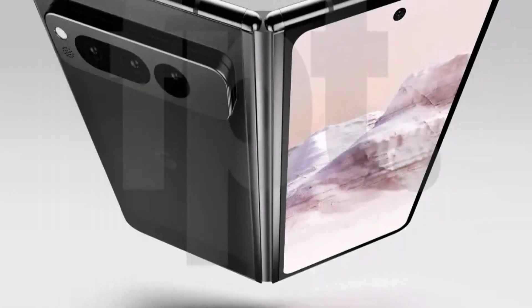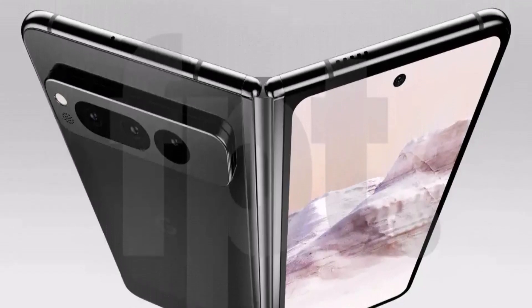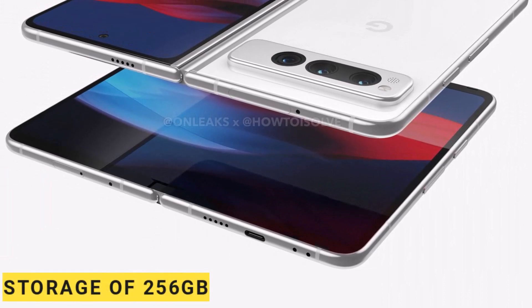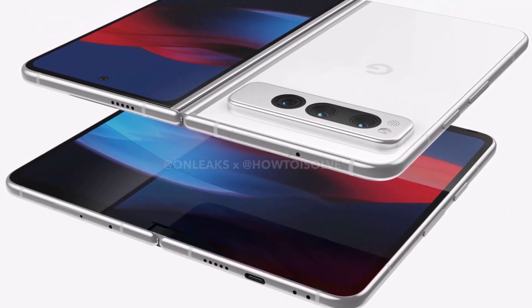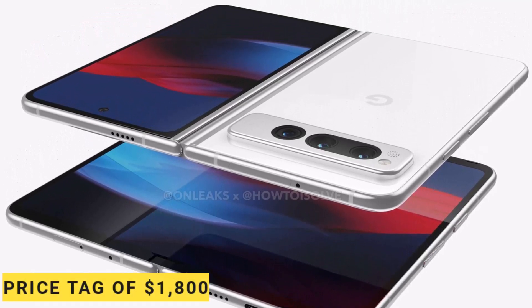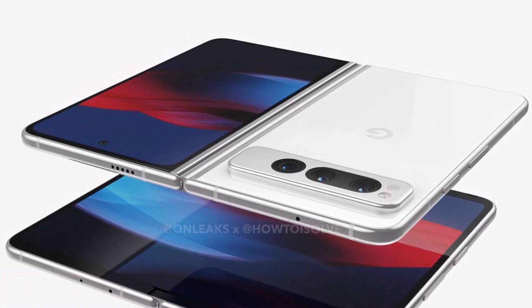Google's first foldable phone, the Pixel Fold, is expected to be announced at Google I/O in May alongside the Pixel 8 lineup. It is reported to have a base storage of 256GB, two color options — carbon and porcelain — at a price tag of $1,800. The Pixel Fold is anticipated to hit stores in June.